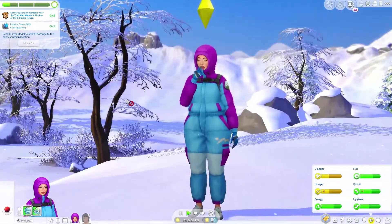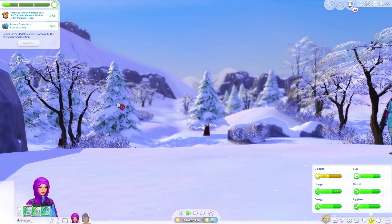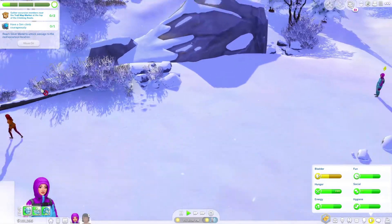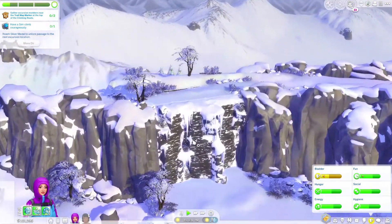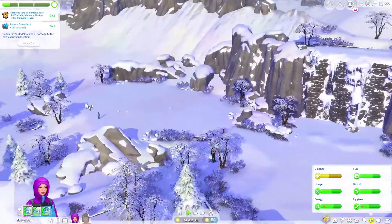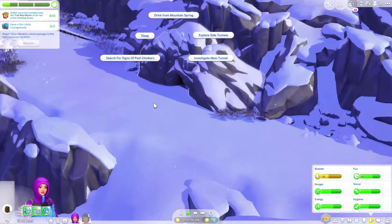I'm going to go ahead and just eat the apple. I'm actually really excited about this mountain climb, you guys. Oh wow, look at the snow — that is really, really pretty. We have to have her sim climb courageously, so I'm going to go ahead and do that. Oh look, it's all icy. Oh, that is dangerous. I'm going to go ahead and get her to just do some of this. Actually, she can sleep in here?